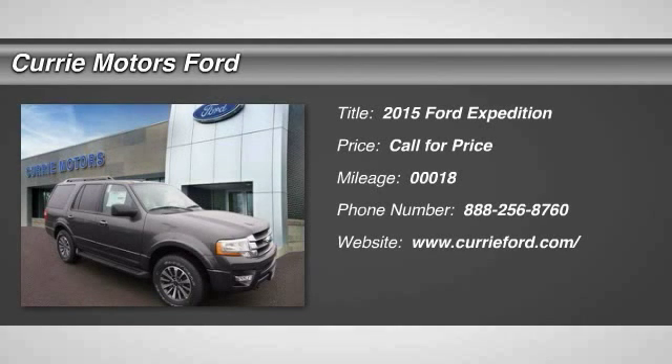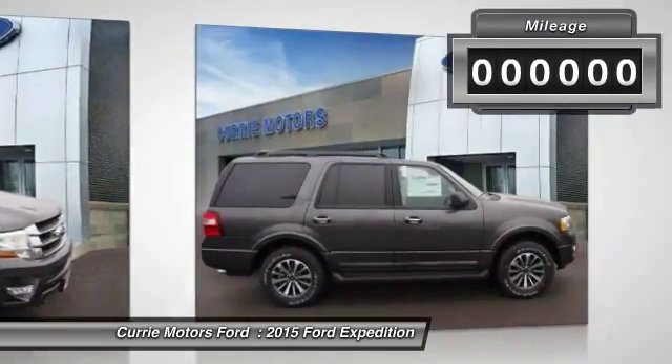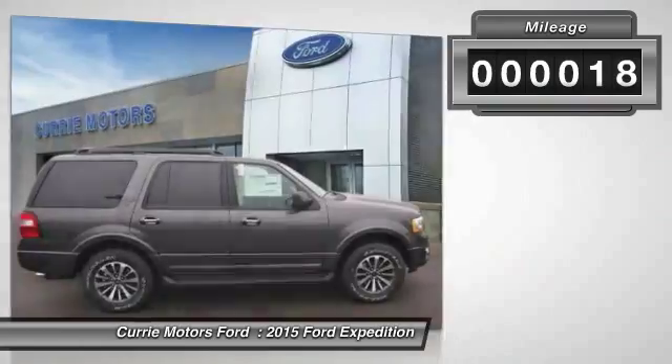The 2015 Ford Expedition. Powerful. Controlled. Resourceful. Expedition. This vehicle has less than 100 miles.